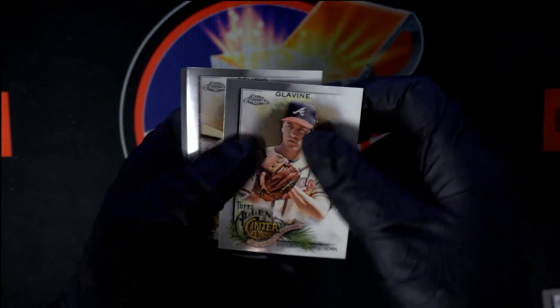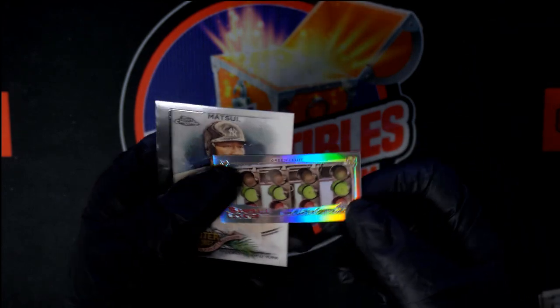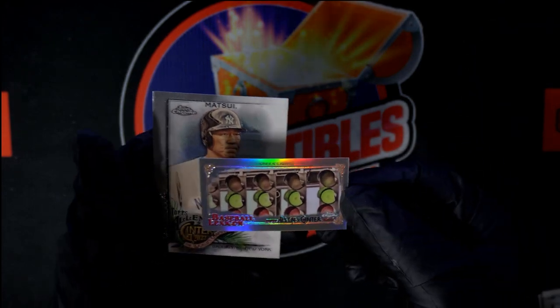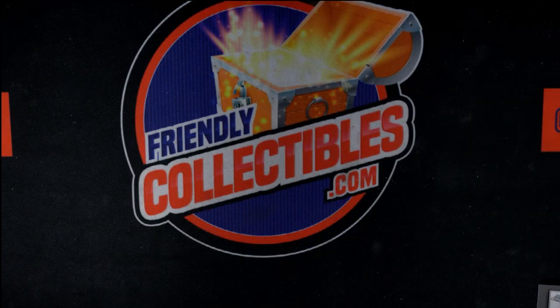And your third pack right now. Glavine to start us off. Then Gehrig. We've got a Mini — it is the Greenlight Mini. And Matsui. And that is going to do it for Stephen K's three Allen and Ginter Chrome packs. Thank you. Bye.